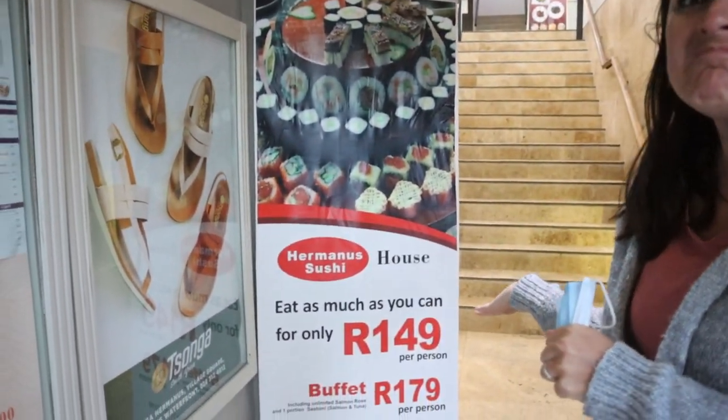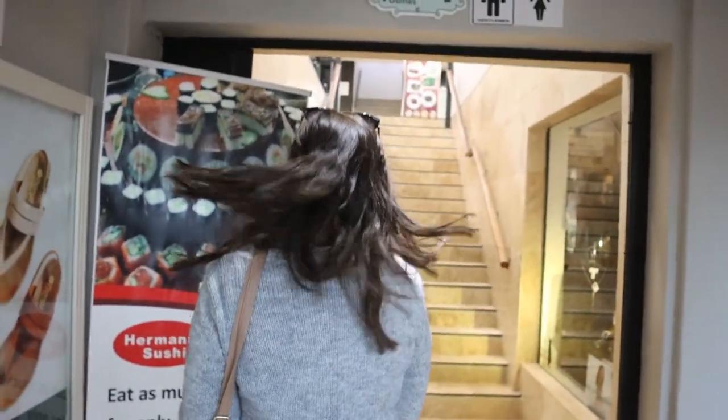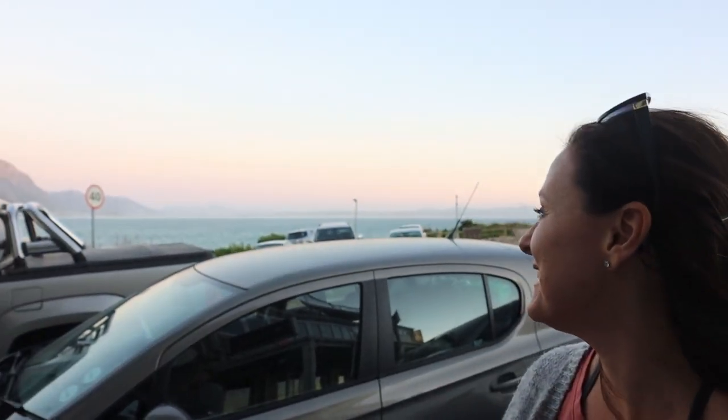We had such a yummy dinner and then we walked around. Desserts? Sushi! We're actually going to head home now. It's eight o'clock at night and the sun is just setting. It's so light — we are so not used to this, but it feels quite early still.